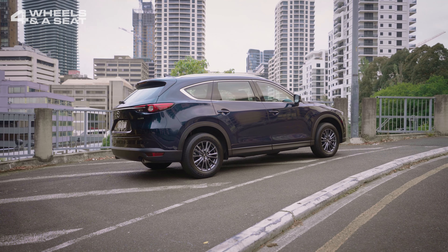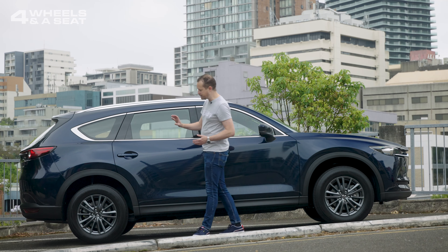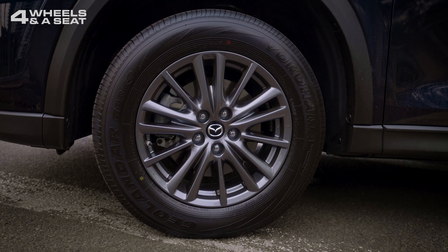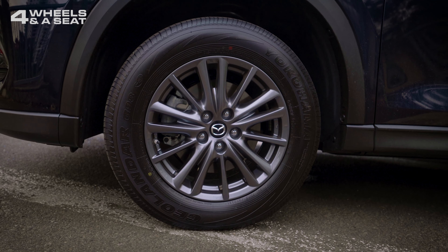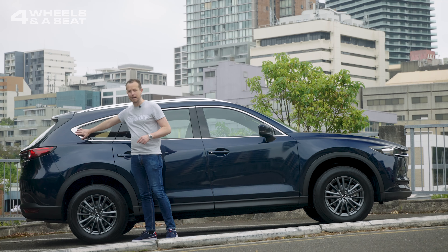The CX-8 looks good in profile — it's classic Mazda. This entry-level sport model gets smaller 17-inch alloys, but they do look a bit more special because they're finished in a darker colour. And the only other way you can easily tell this car apart from the larger CX-9 is the different shaped rear window.